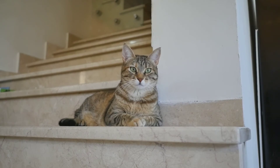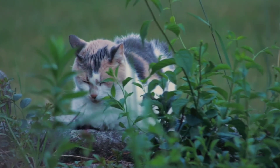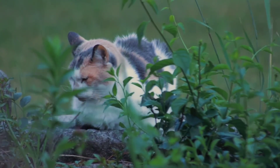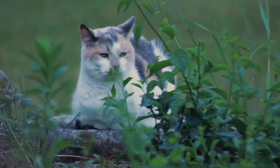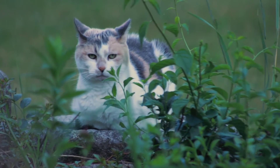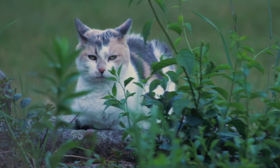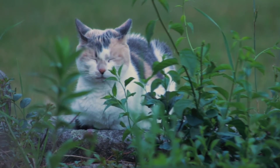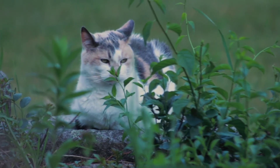Tip 8: Bribe them with treats. Occasionally you can improve the bond between yourself and your cat with a little incentive. Keep some treats handy and if you're sitting nearby and the nervous cat doesn't seem too keen on approaching, try enticing them with some treats. Put some on the floor near them and if they seem interested and willing, try to get them to take one from your hands.